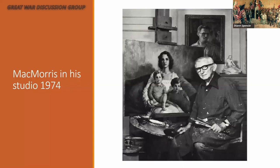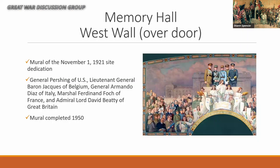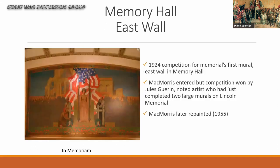This is a photo of McMorris in his studio in 1974. Remember, he was around until 1989. Back to the museum: one of the first things he did was the mural on the west wall of Memory Hall over the door, depicting the site dedication in November 1921 with the five generals who had apparently never been together before or after. This mural was completed in 1950 and was the first thing McMorris did at the Liberty Memorial.